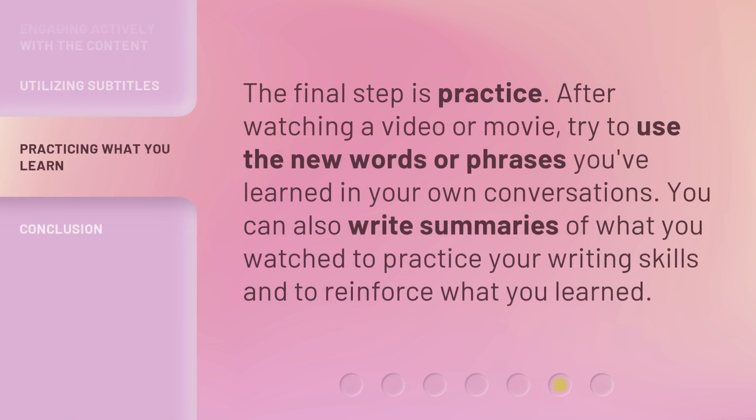The final step is practice. After watching a video or movie, try to use the new words or phrases you've learned in your own conversations. You can also write summaries of what you watched to practice your writing skills and to reinforce what you learned.